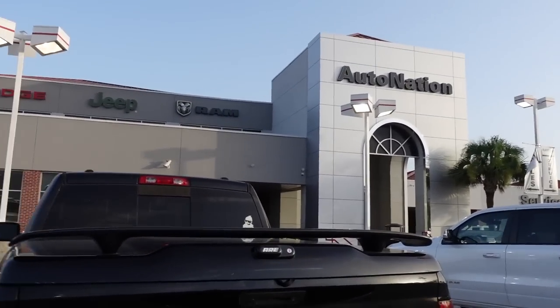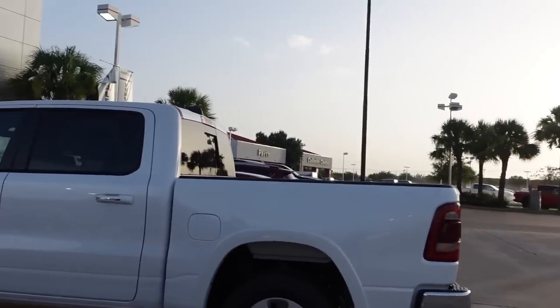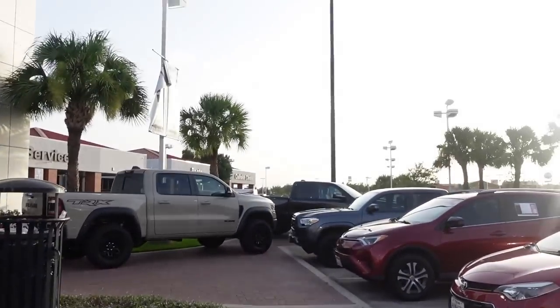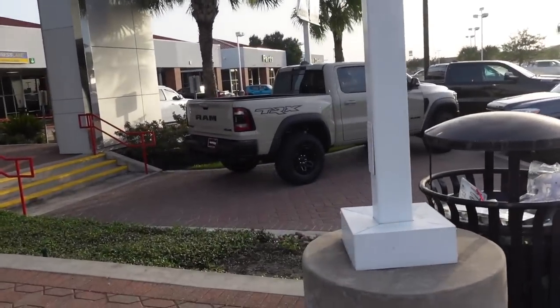Guess where I'm at. We're about to look at some cars, maybe some trucks, right? You never know. That TRX is good, damn. That color is cute as fuck.